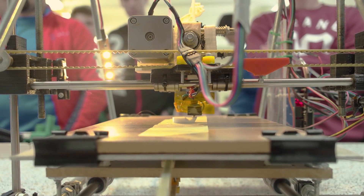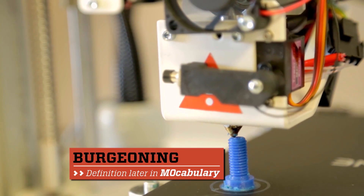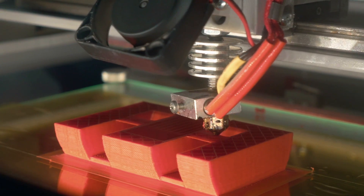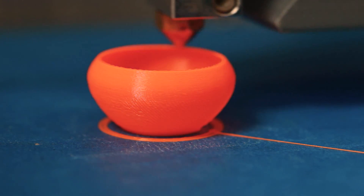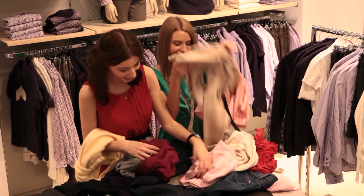You may know 3D printing as the burgeoning technology that prints three-dimensional solid objects from a digital file. You can pretty much 3D print anything — like cute orange bowls, pancakes, even little green Buddhas. But what about clothes?